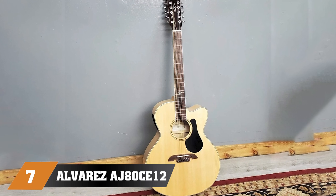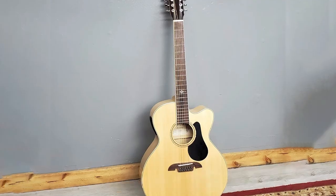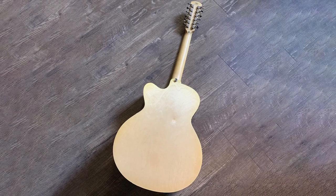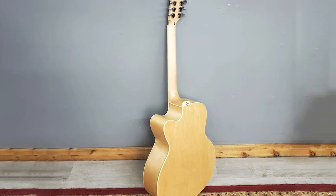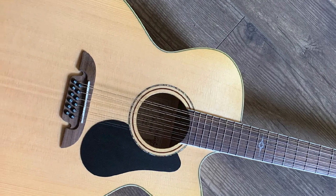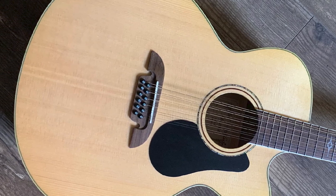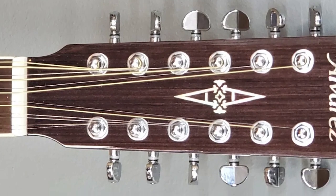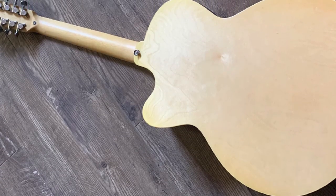Moving on to the next at number seven, we have the Alvarez AJ80CE-12. In a market flooded with all kinds of guitars, it is hard to see the forest from the trees. However, if you venture out deeper, you will find some amazing guitars — and the Alvarez AJ80CE-12 definitely fits this description. We're looking at a jumbo body shape that features a solid Sitka spruce top paired with maple back and sides. Amplification is handled by a capable LR Baggs set of onboard electronics, which perfectly mimics the natural sound of this instrument. On top of all that, this is one very attractive guitar. If you are on a budget and need a decent 12-string, we can definitely recommend this acoustic-electric model.